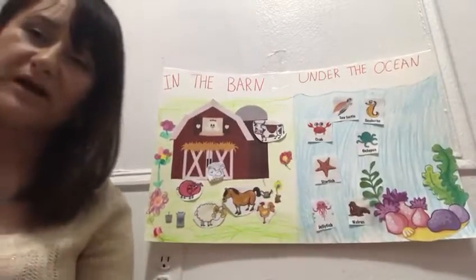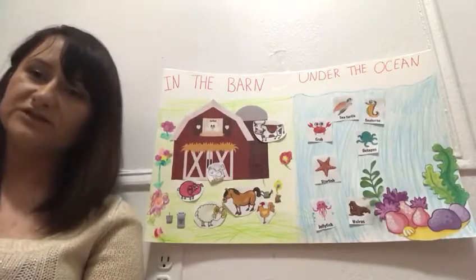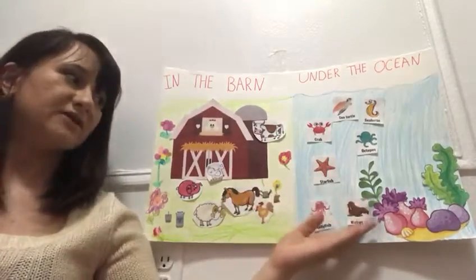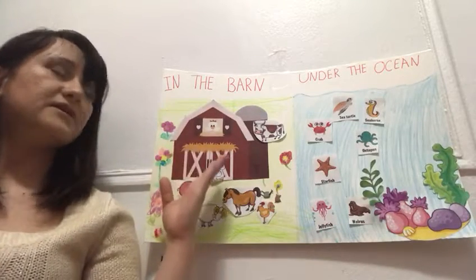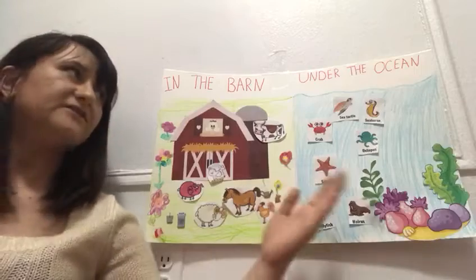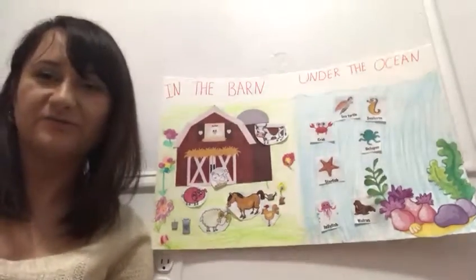Good job, guys. I'm so proud of you. You did a great job. You helped me sort the animals. And now we know what animals live in the barn and what animals live in the ocean. Thank you so much. I miss you and I love you. Thank you — I'm so proud of you.